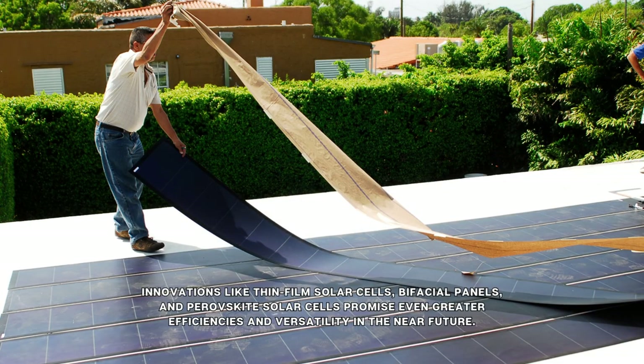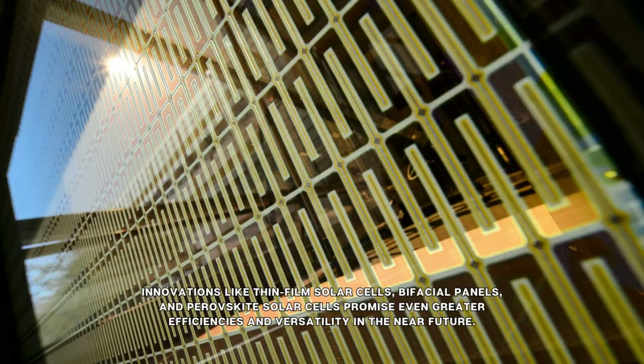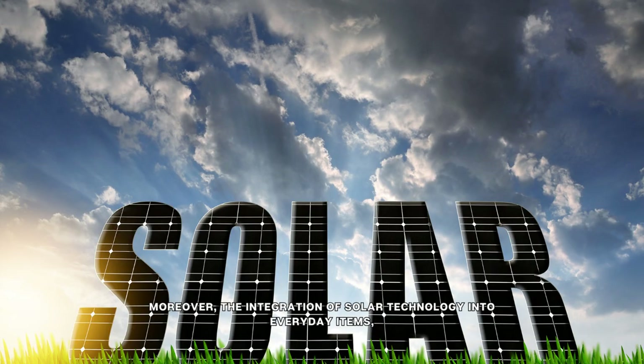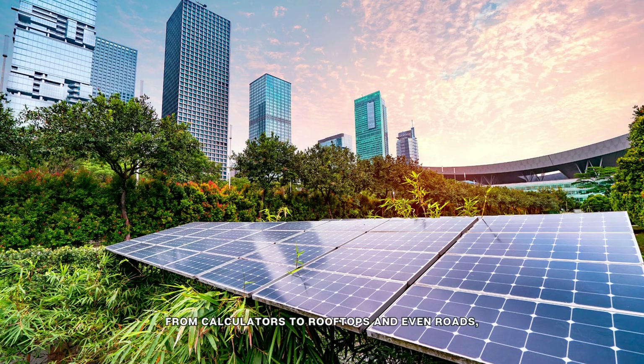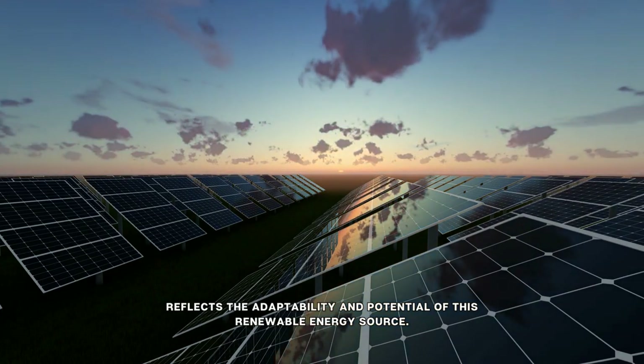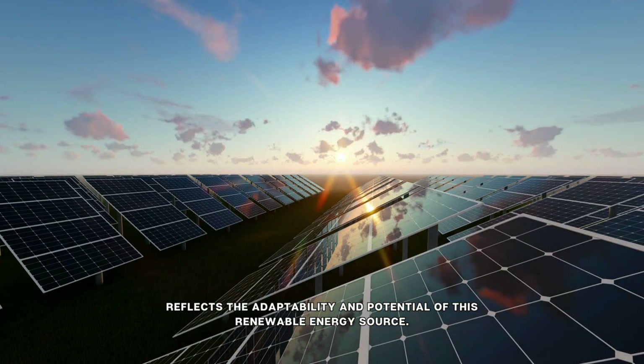Innovations like thin-film solar cells, bifacial panels, and perovskite solar cells promise even greater efficiencies and versatility in the near future. Moreover, the integration of solar technology into everyday items, from calculators to rooftops and even roads, reflects the adaptability and potential of this renewable energy source.